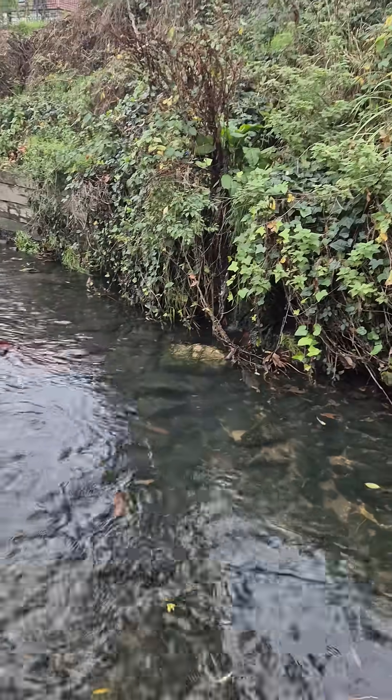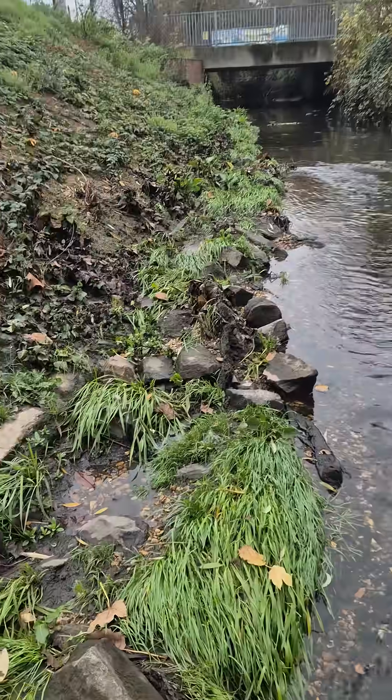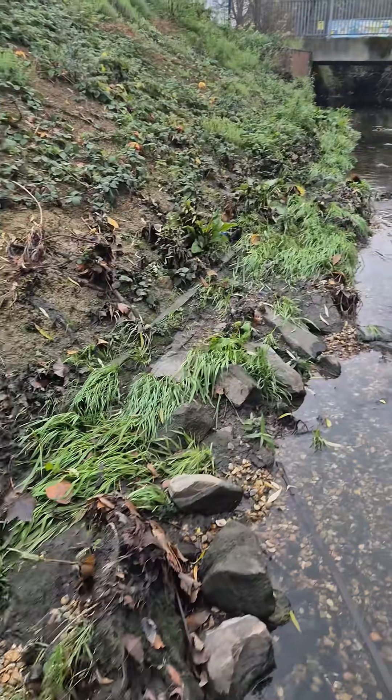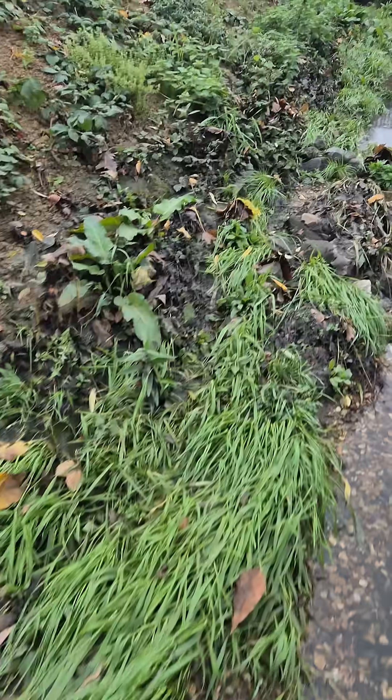There's quite a bit of water still coming down from this drain on the right-hand side. It's a road drain connected to the Kenton Road. We'll just have a look and see how much movement there's been.